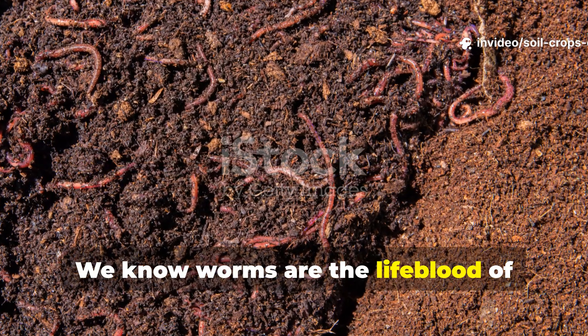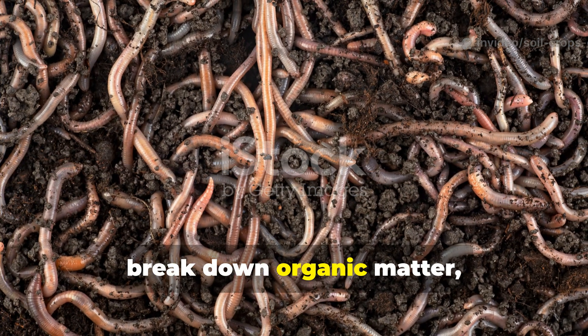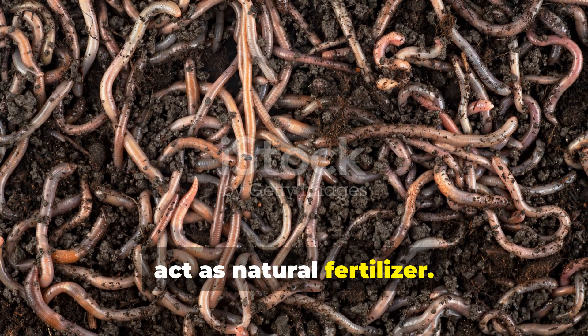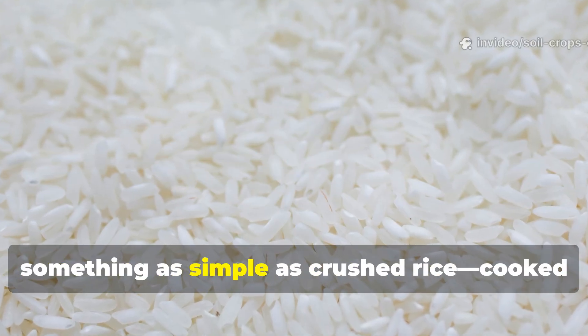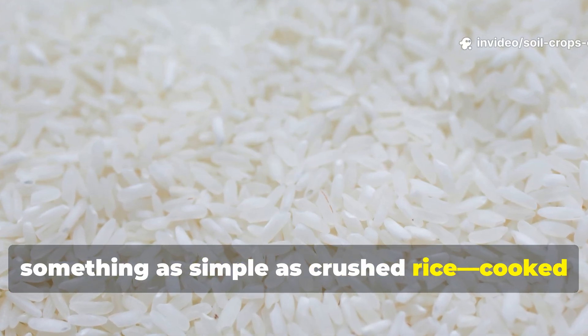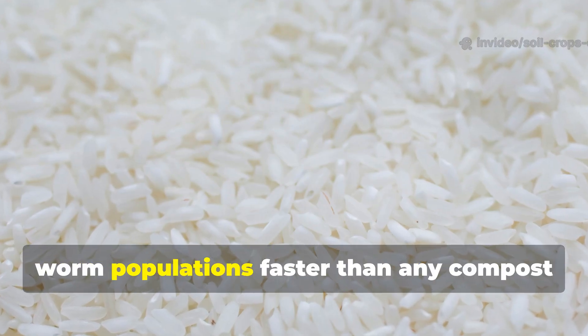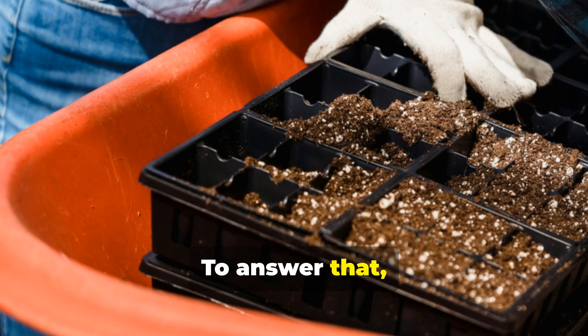We know worms are the lifeblood of fertile soil. They aerate, break down organic matter, and enrich the earth with castings that act as natural fertilizer. But here's the real question: can something as simple as crushed rice — cooked or uncooked — be the secret to multiplying worm populations faster than any compost trick you've ever tried?